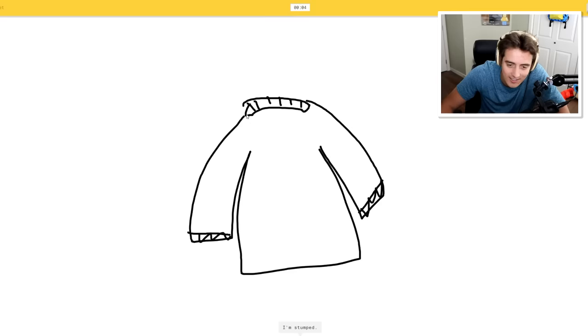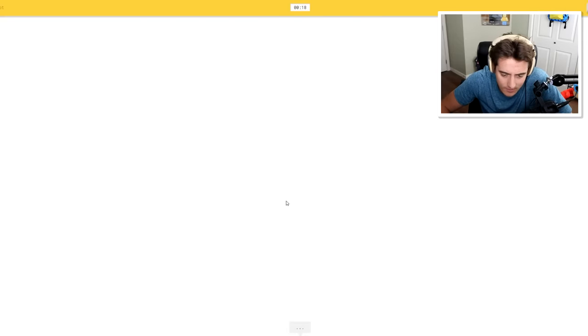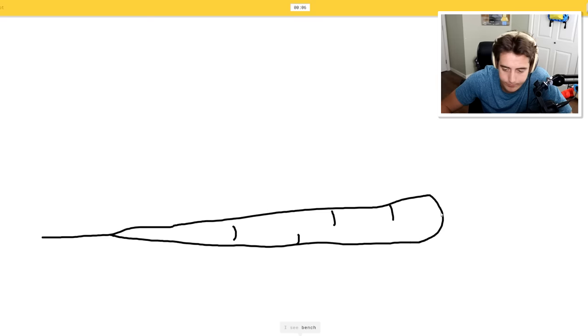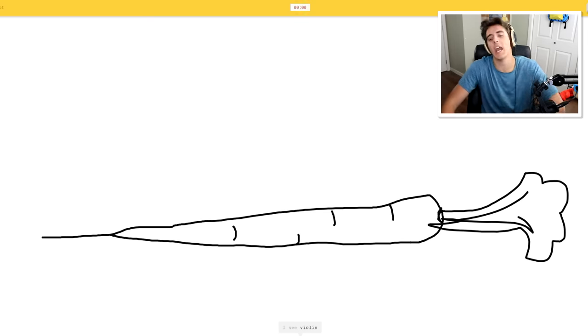I'm stumped. Don't be stumped. Lighthouse - no, no, no. Oh, I know - it's jacket! One second left, that was close. Carrot. I'll try to go very detailed with this. I see line, ocean, river, toothbrush, shoe. I see bench, belt, clarinet, bandage. That's a carrot - hey, yeah, that was a carrot. Yes! How did they not get it?